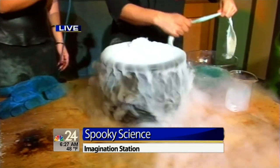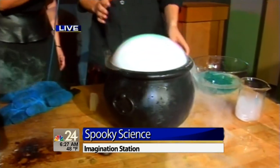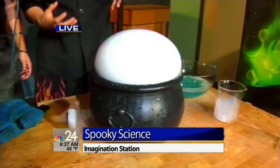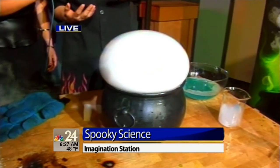Do you believe in me? You're gonna do it, Jeff! Okay, there we go. This is our super ultimate bubble recipe — you can find it on our website. It's incredibly durable, and we're actually filling it with carbon dioxide smoke that's sublimating off of that solid dry ice.